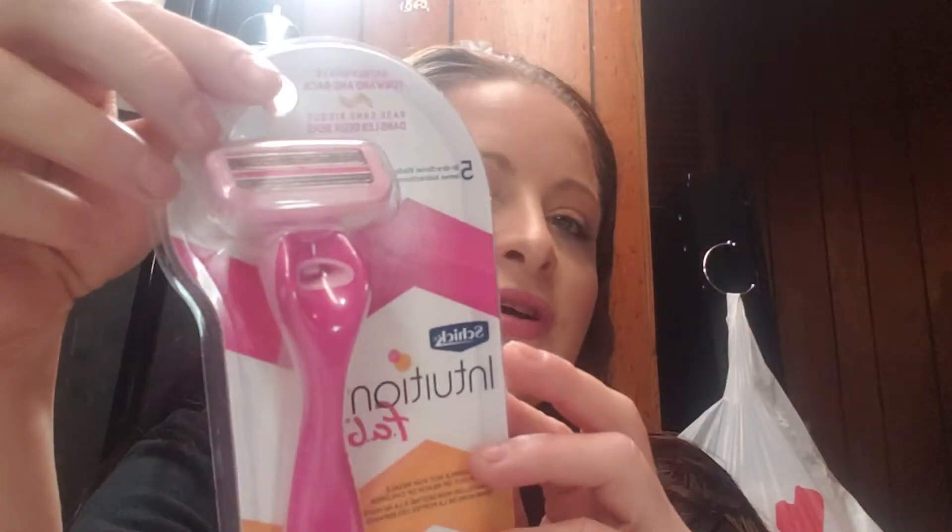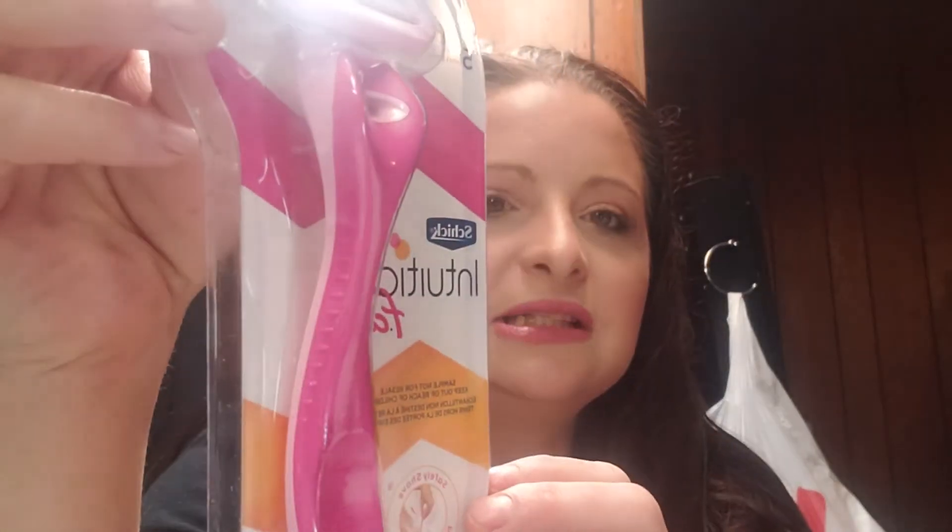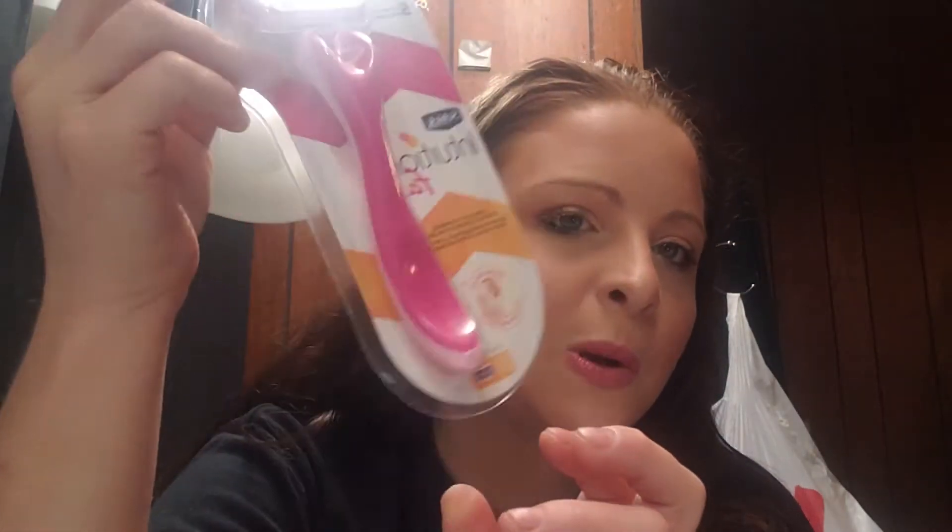The first thing I'm seeing is the Schick Intuition Fab. This is a five bidirectional blades. It's got a little strip in the middle. That's pretty cool. I'll use this. I like Schick, so cool.